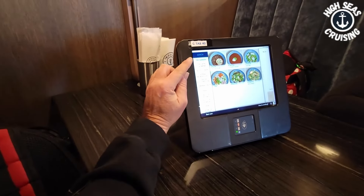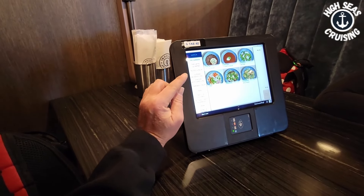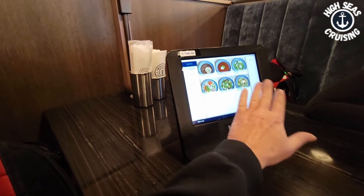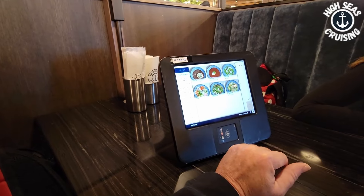So there's a tablet on your table and you just come through and pick whether you want the Garden or the Latin Quarter, go down, pick whatever food items you want.